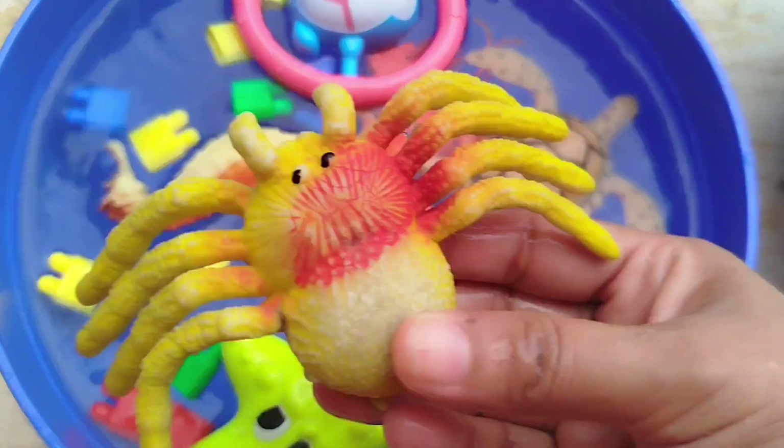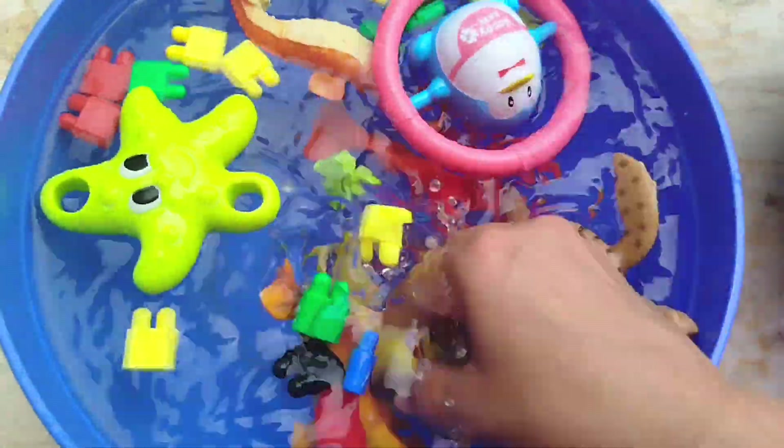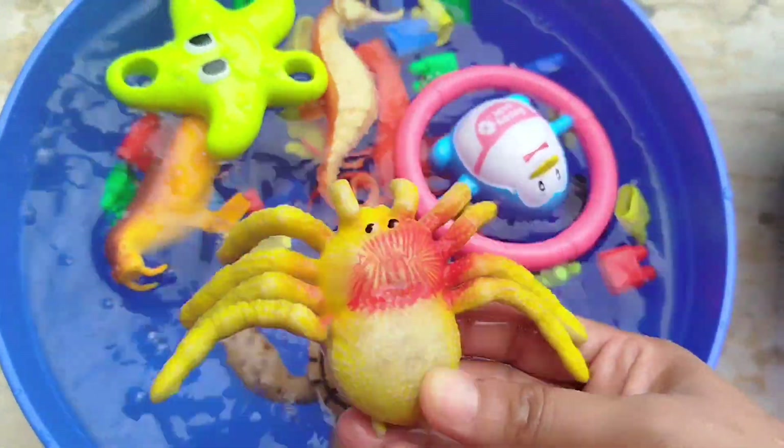The next sea animal is a crab. This is a crab.